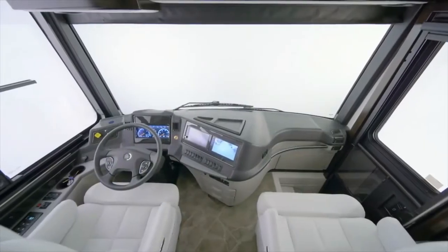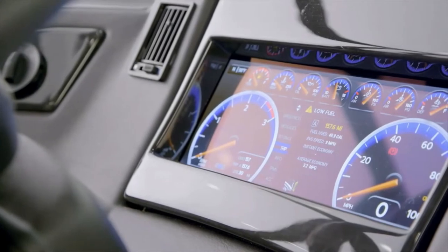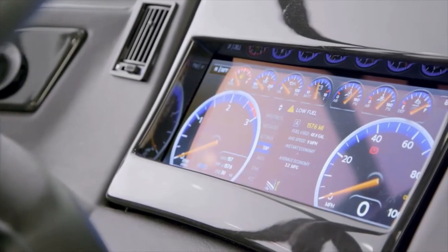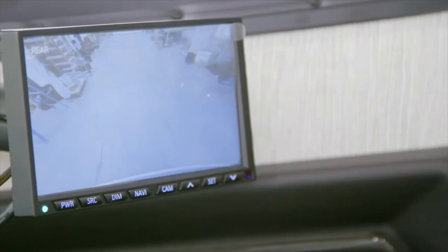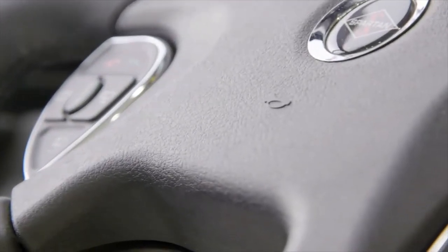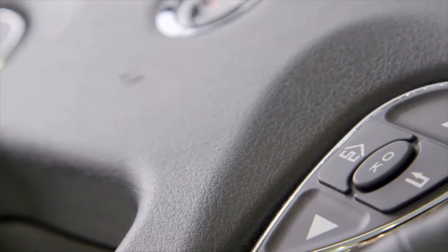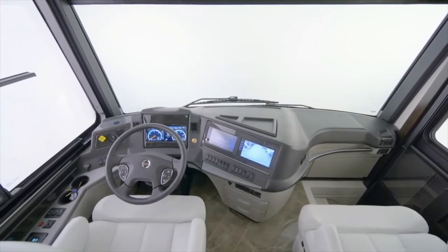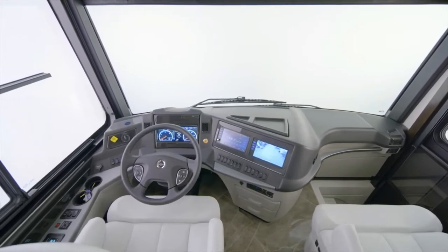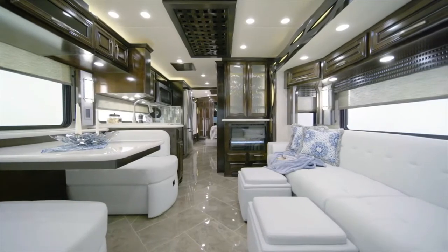The New Air boasts a number of leading-edge safety features including electronic stability control, OnGuard collision mitigation technology, adaptive cruise control, and a tire pressure monitoring system. Side view and rear view cameras come standard, while a 360-degree system is available as an option. You'll love the ComfortDrive adaptive steering, and on the Freightliner chassis, the V-Ride rear suspension work together to create a pleasant driving experience comparable to an SUV. You can also option a Spartan chassis.